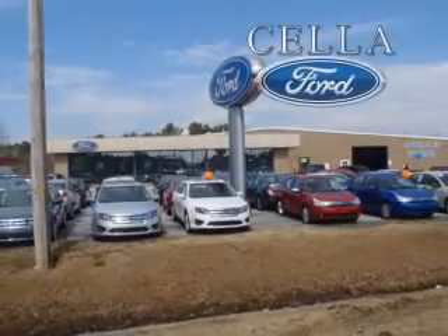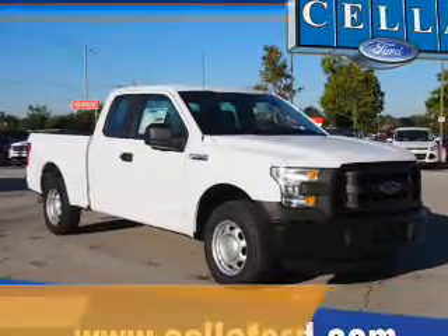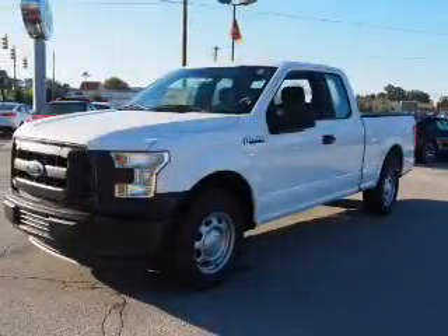Sell a Ford, creating customers for life. Presenting the 2015 Ford F-150. It's powered by a 3.5 liter 6-cylinder engine and an automatic transmission.